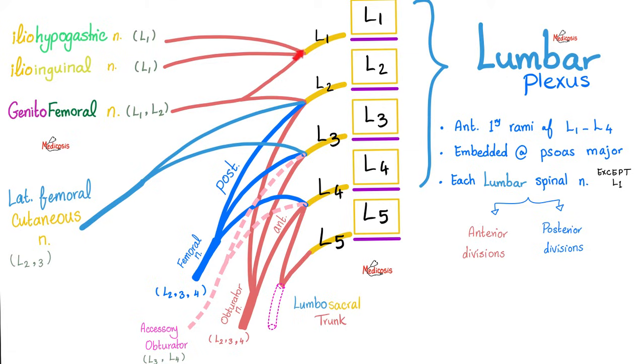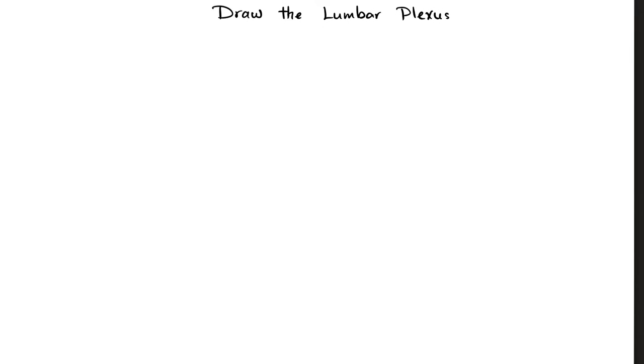Additionally, the L2 posterior division contributes to the lateral femoral cutaneous nerve, which provides sensory supply to the lateral part of the thigh. Don't just think you've got it — take out a blank piece of paper and draw the lumbar plexus from scratch. Otherwise, you haven't truly learned it.